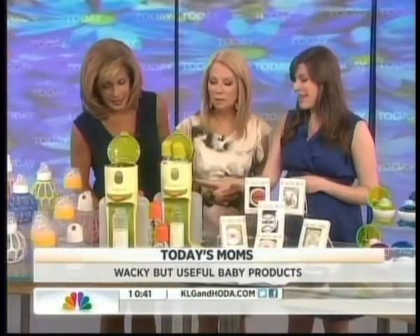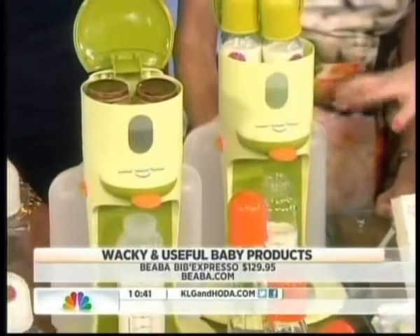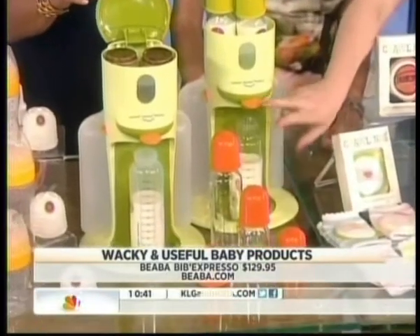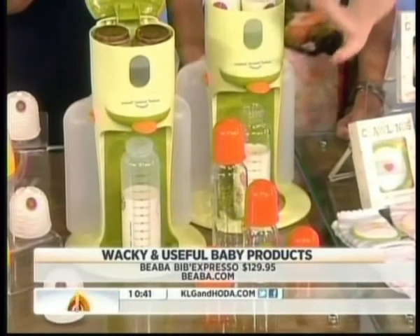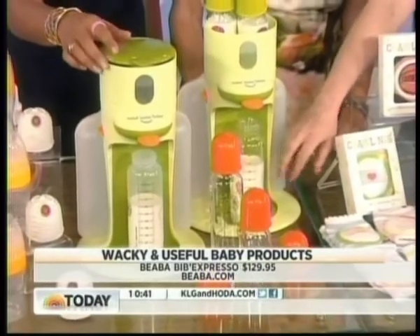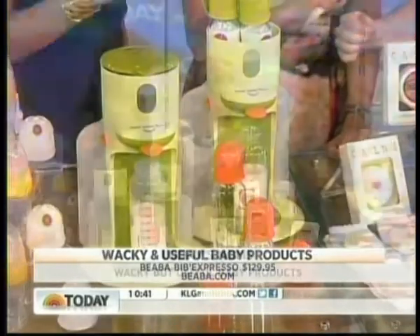This is the Bibb Expresso by Biava — a really sleek machine. You put the water in here and it heats up. You put your formula in the bottle, push this tab, and the water at the perfect temperature comes down and fills the bottle. Then you can give it to your baby — it's about 90 seconds, and the heat is evenly distributed, which can otherwise be a problem.